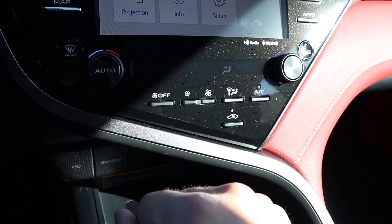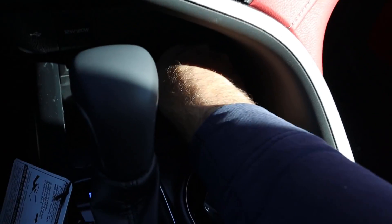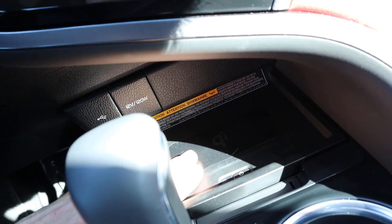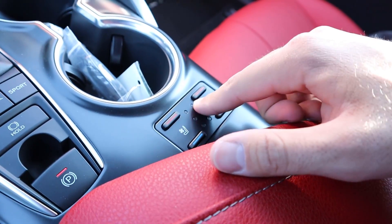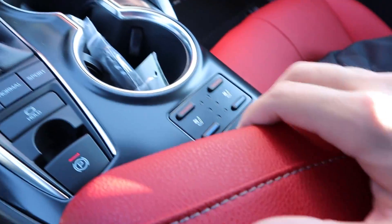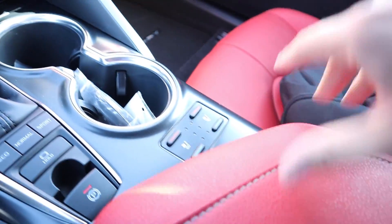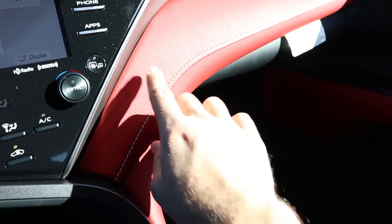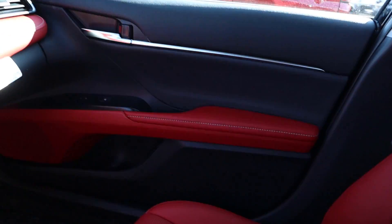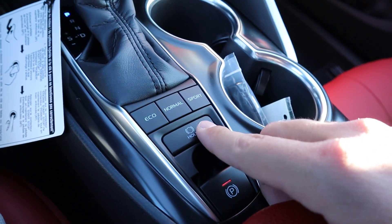The climate controls are analog with dual-zone climate in the Camry. There's a storage area with a lockable cover, a couple of charging stations, and cup holders. The car comes with heated and ventilated seats — the perforated seats mentioned earlier work with that ventilation. The full center console has a couple more charging stations. The glove box has a decent amount of space, and they've carried the red leather and white stitching up above to tie the interior together. The parking brake also handles auto hold.